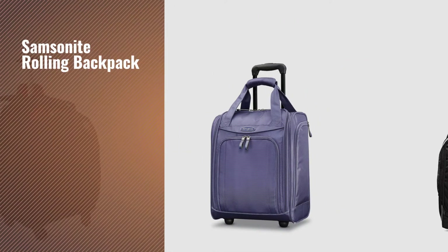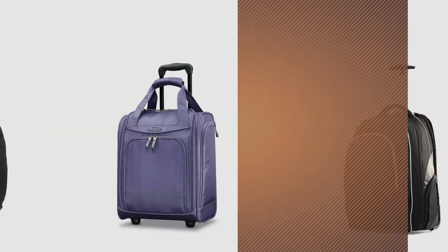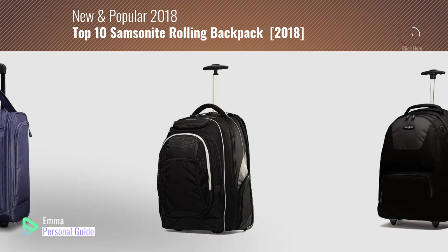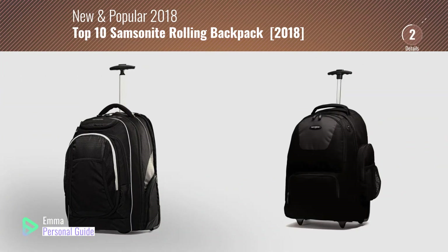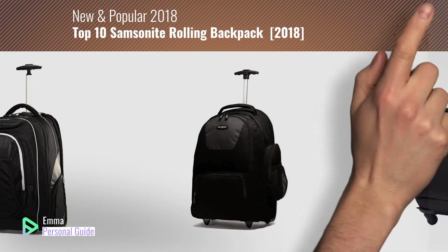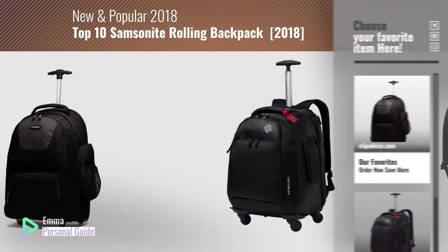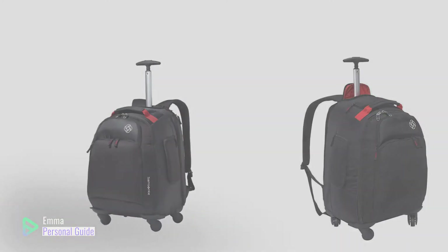If you're looking for a Samsonite rolling backpack, this video is for you. My name is Emma, your personal guide, welcome to our channel. At any time you can click this circle in the corner and get more info and real time deals on your favorite products. Ready? Let's start.